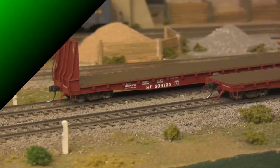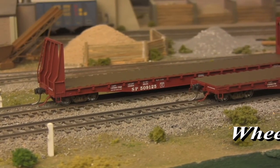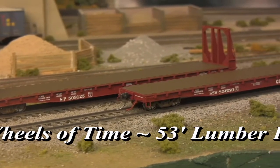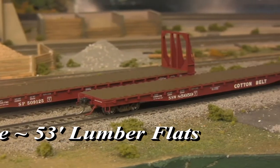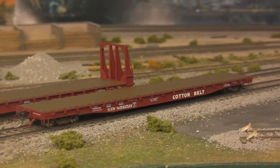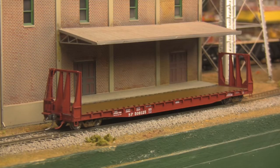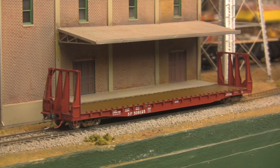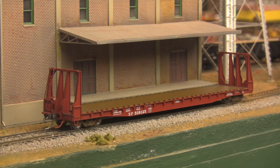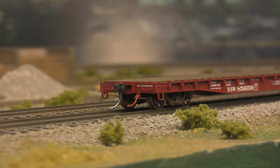Then we have 53-foot lumber flat cars from an all-new vendor, Wheels of Time. Commonly associated with the post-war housing boom, entire trains of these cars were a common sight during the 1950s, moving dimensional lumber from the mills of Oregon's Willamette Valley to the growing suburbs of Los Angeles. Available in multiple road names and numbers, wire ladders, optimized weighting, and prototypical riding height all feature prominently.